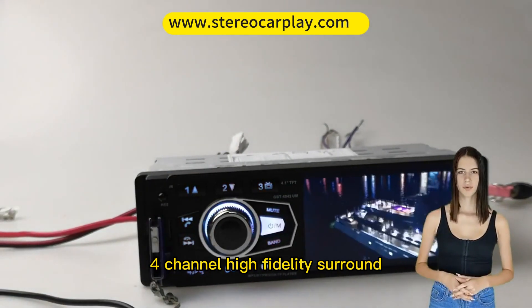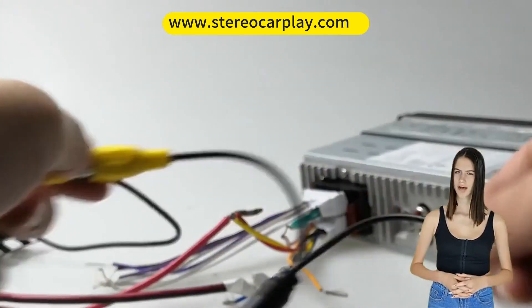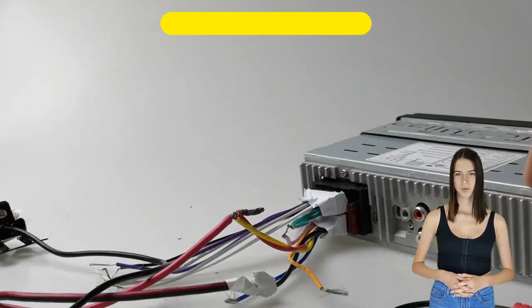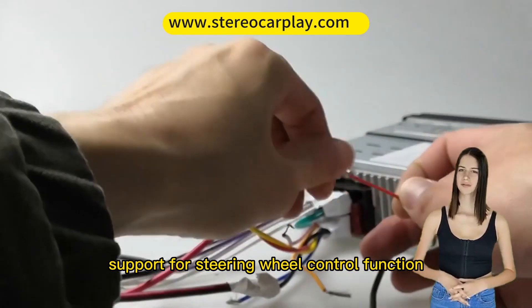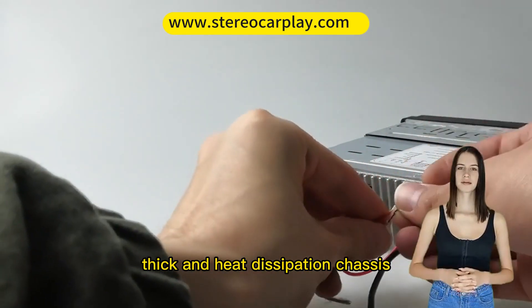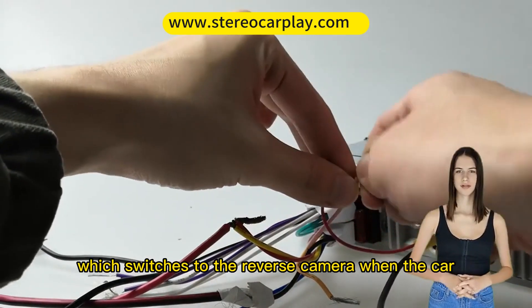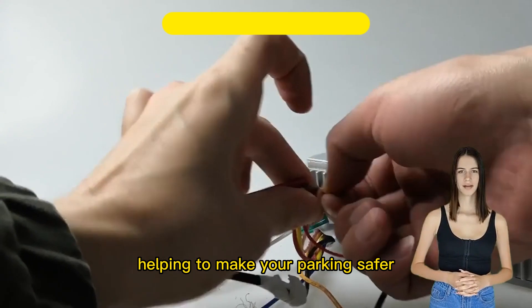4-channel high-fidelity surround sound, 4-inch high-definition screen, high-definition movie playback, TF and USB flash drive card playback, reverse priority, USB phone charging, support for steering wheel control function, thickened heat dissipation chassis, and high-definition reverse camera optionally included, which switches to the reverse camera when the car is in reverse gear, helping to make your parking safer.